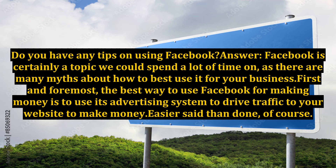Do you have any tips on using Facebook? Facebook is certainly a topic we could spend a lot of time on, as there are many myths about how to best use it for your business. First and foremost, the best way to use Facebook for making money is to use its advertising system to drive traffic to your website — easier said than done, of course.